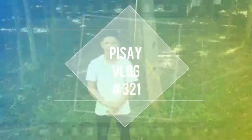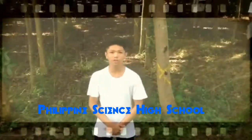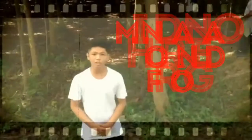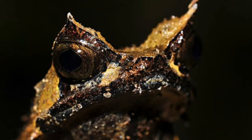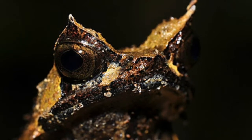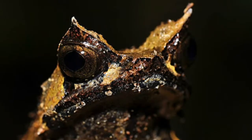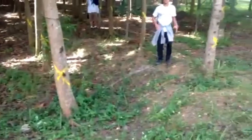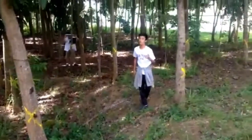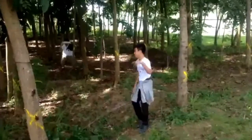What's up guys, it's your boy Kobe back again with another vlog. Today we're here in the mini forest in the Philippine Science High School Southern Mindanao campus. We're trying to find the Mindanao Horned Frog. Here we have our guest Bear Grylls — or I'd say it's Bear Grylls in the forest of Pilsai — to find the endangered mini frog, so let's go.